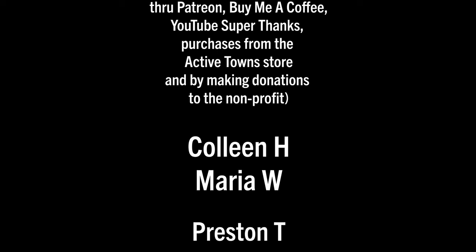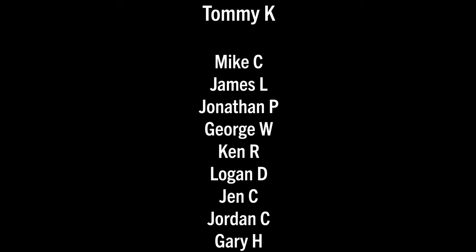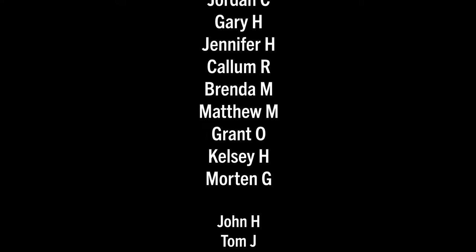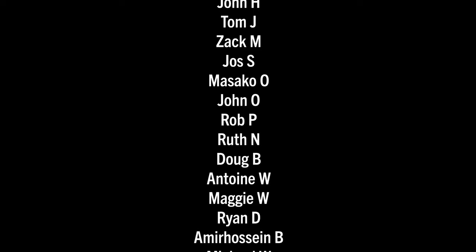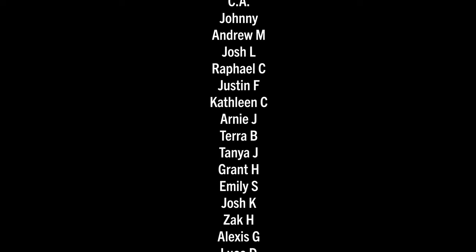A huge thank you to all my Active Towns ambassadors supporting the channel on Patreon, Buy Me a Coffee, YouTube Super Thanks, as well as making contributions to the non-profit and purchasing things from the Active Towns store. Every little bit adds up and it's much appreciated — thank you all so much!